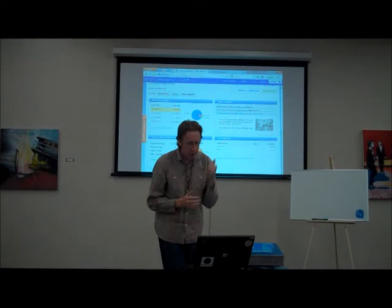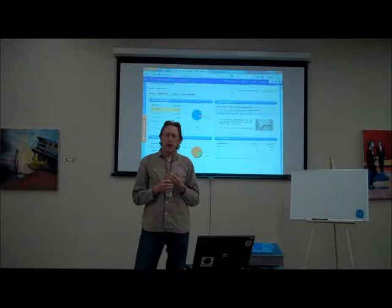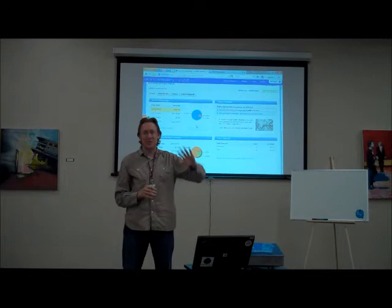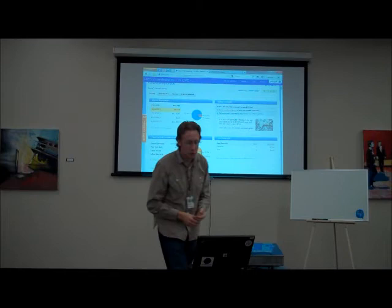A younger engineer on our team who'd worked on other projects said 'man, we have a lot of bugs.' But the reality was on those other projects he wrote the code, shipped it, and never talked to a customer. So the bugs exist in those other products — the engineer just doesn't know he wrote them because nobody ever talks about them. The only people who know about those bugs are the customers feeling the pain.